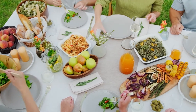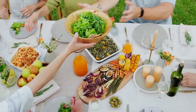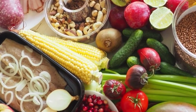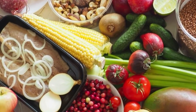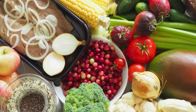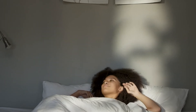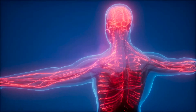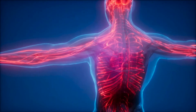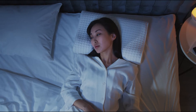Antioxidants are a group of compounds found in food and supplements that have gained significant attention due to their health benefits. They play an important role in preventing cell damage caused by free radicals, which are harmful molecules produced by the body as a result of normal metabolic processes and exposure to environmental factors. In this documentary, we will explore the importance of antioxidants, the different types of antioxidants, and their sources.